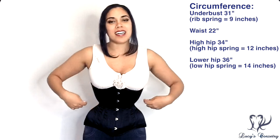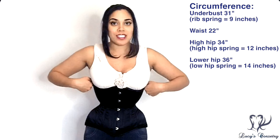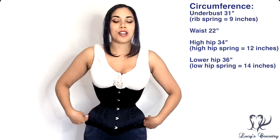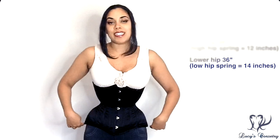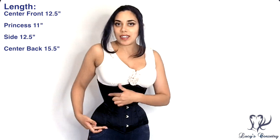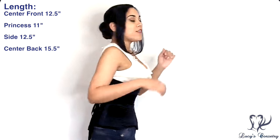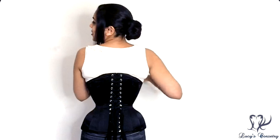For those who are curious, this is a size 22. The rib cage here is 31 inches, so it has a 9-inch rib spring. The upper hip here is 34 inches and the lower hip is 36 inches, so it has a 14-inch low hip spring. I seem to have a long torso — the center front is 12.5 inches, at the princess seam it is 11 inches, at the side seam it is 12.5 inches, and the center back is 15.5 inches long.